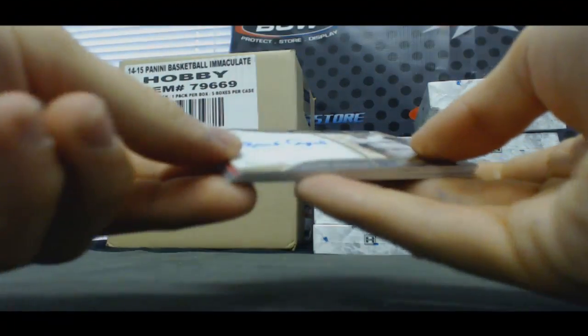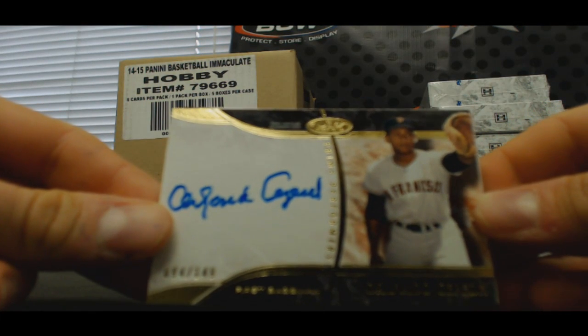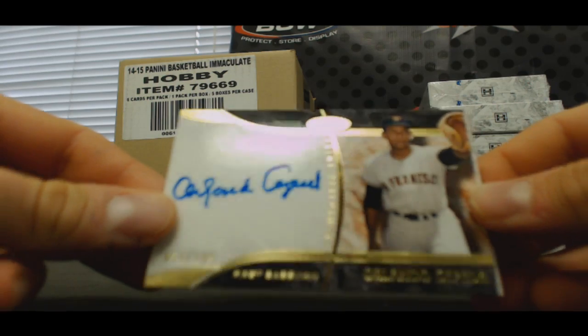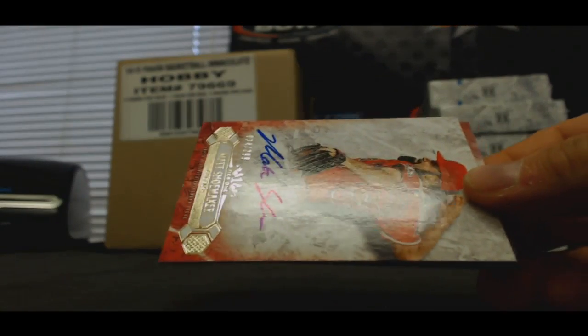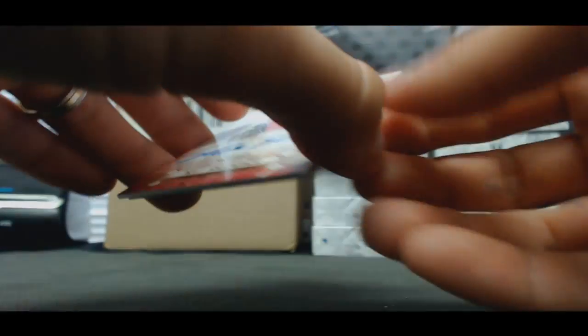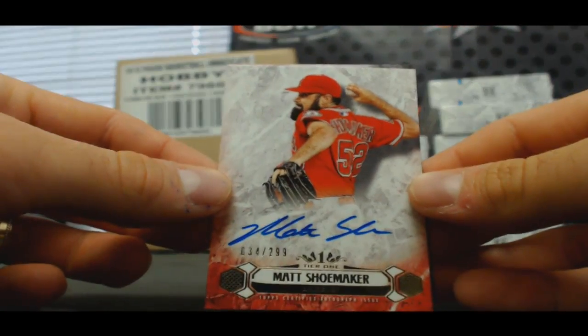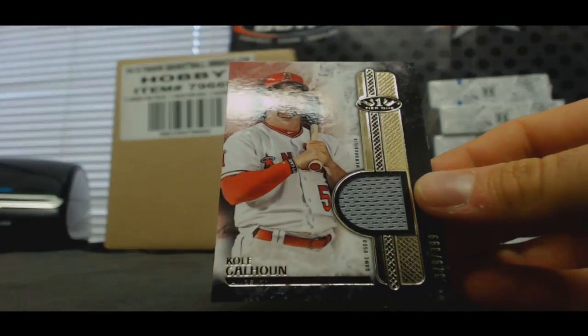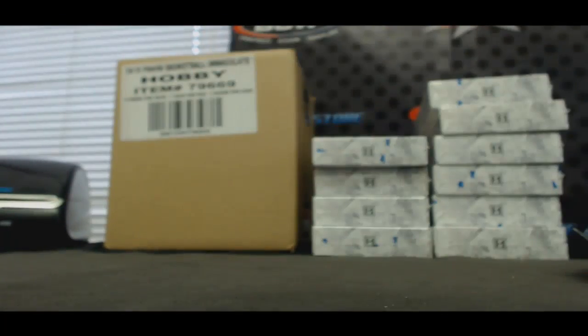Alright, next up — Orlando Cepeda number two, one forty-nine, Giants. Autograph Matt Shoemaker, Angels, to two ninety-nine. And Cole Calhoun also Angels, single jersey, to three ninety-nine.